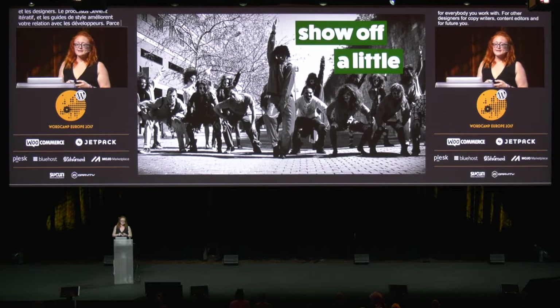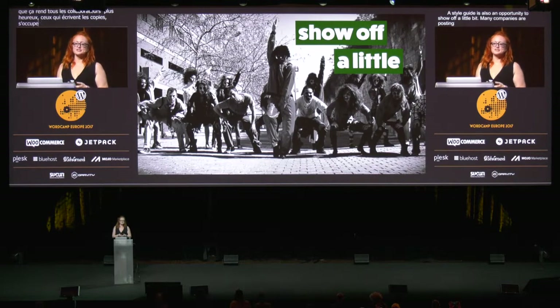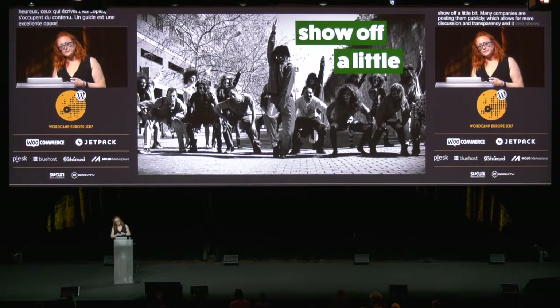A style guide is also an opportunity to show off a little bit. Many companies are posting them publicly, which allows for more discussion and transparency, and it also shows a commitment to good design, which can help with hiring initiatives. Buffer, for instance, has a link right at the top saying they're looking for product designers. If you can show that you have a culture of design, designers will be attracted to your organization, in much the same way that showcasing your open source contributions attracts developers.